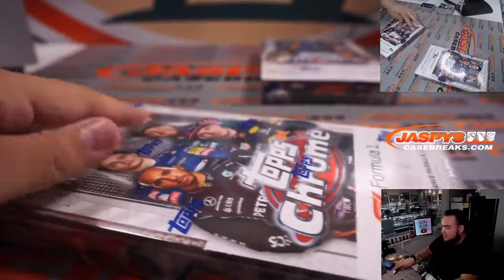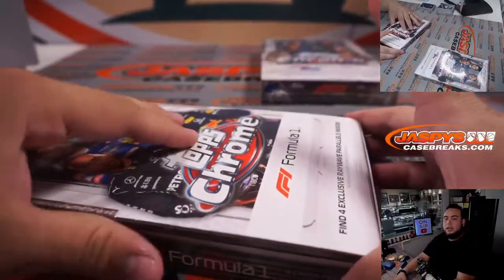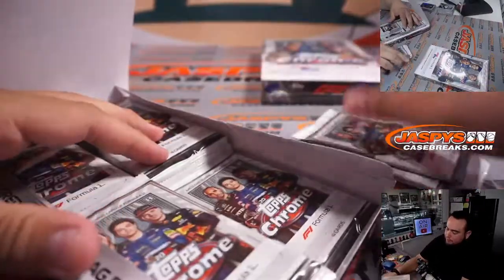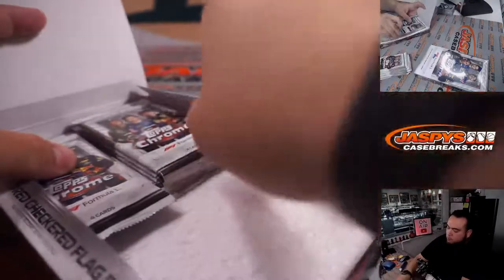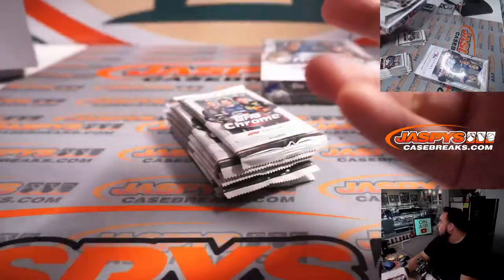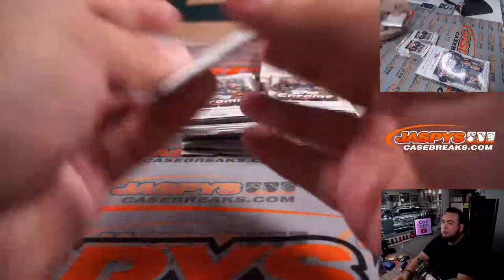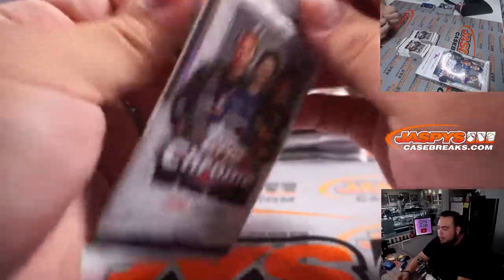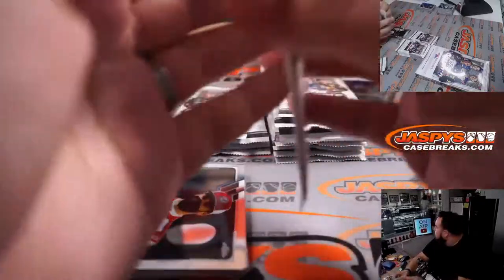Alright, you guys — next light box, and then we'll move on to the hobby box.